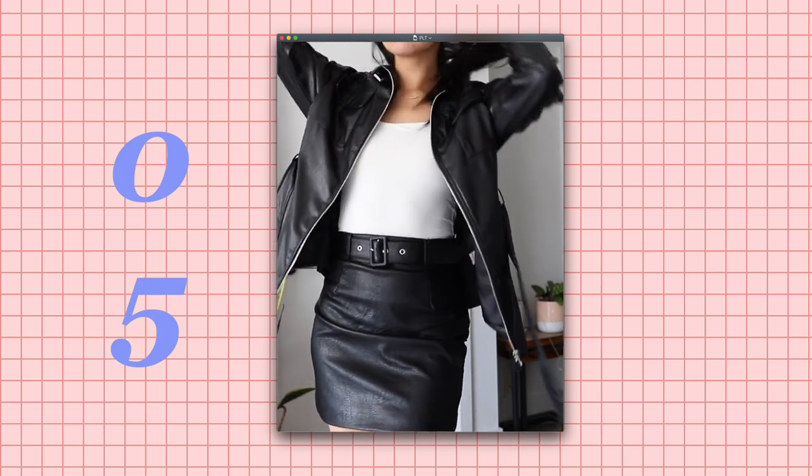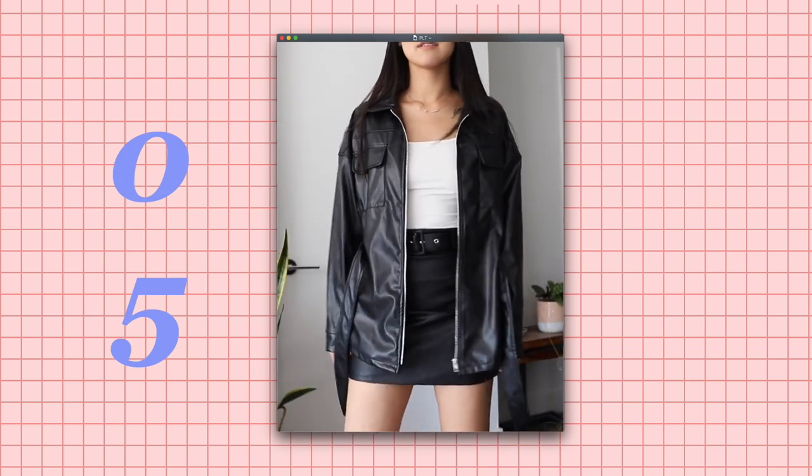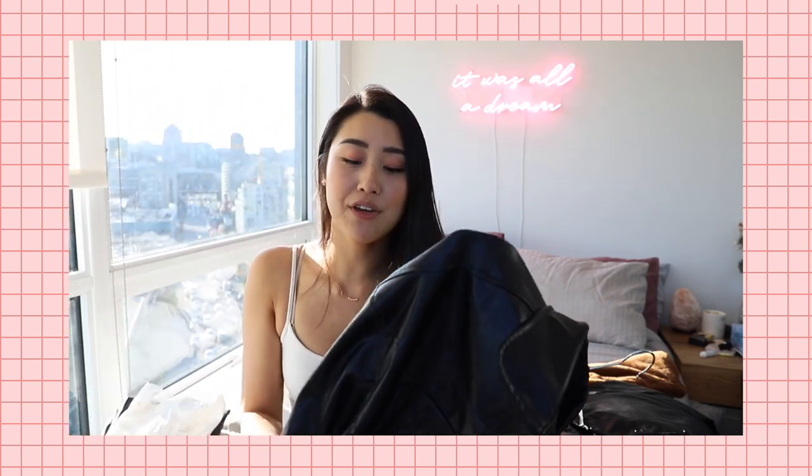I feel like if I just threw on a white tank top, a pair of skinny jeans, and this jacket, it kind of instantly makes the outfit look a little bit more stylish and a little bit more trendy. So yeah, I'm glad I got this. It actually is like pretty decent quality — I know sometimes it's a hit or miss with these online stores, but this is a super soft faux leather. It doesn't crinkle, it doesn't make any weird sounds, it doesn't feel bad on the skin. It's lined. Pretty impressed with this piece. I got this in the US 4 and the UK 8.